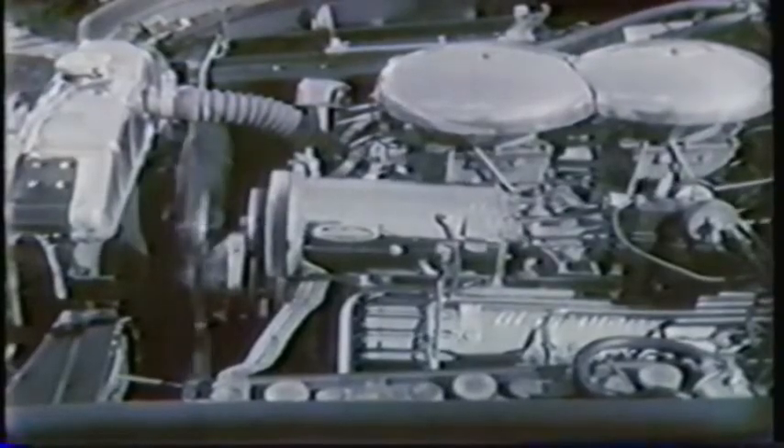Usually any old jalopy will do for these young Canadians, but the hot rod world has its aristocrats, like this sleek job that cost $5,500 before it was finished.